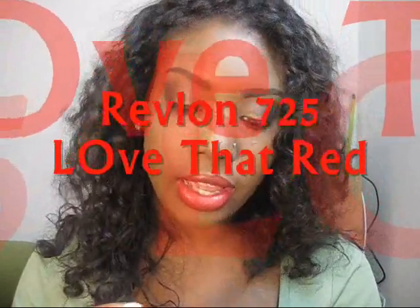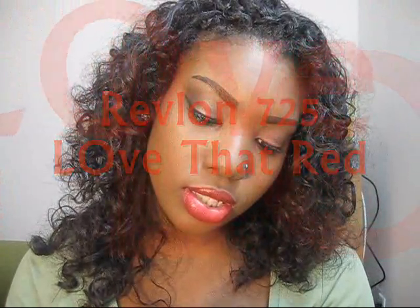I got my red lips on today — I think I'm growing with these red lips! On my lips right now is the Revlon Love That Red Super Luxurious Lipstick. It's a matte lipstick — very matte and very in your face and bright. It was about six dollars and it's well worth it.